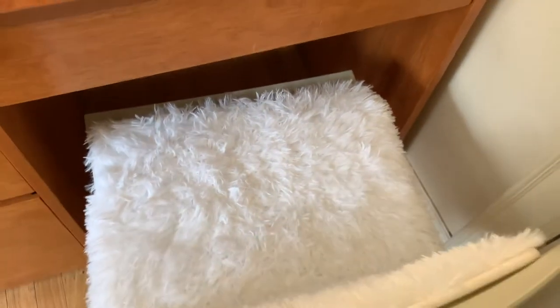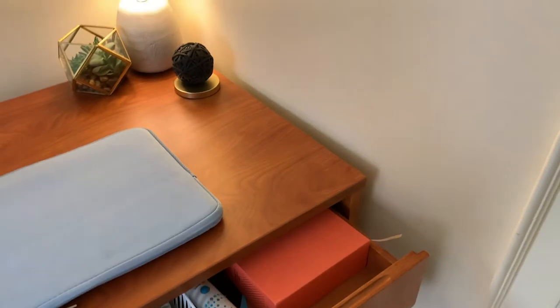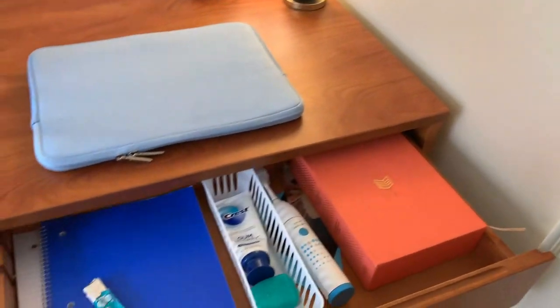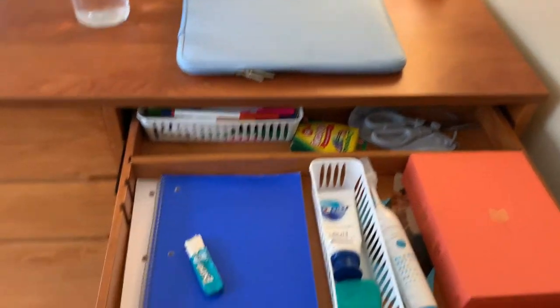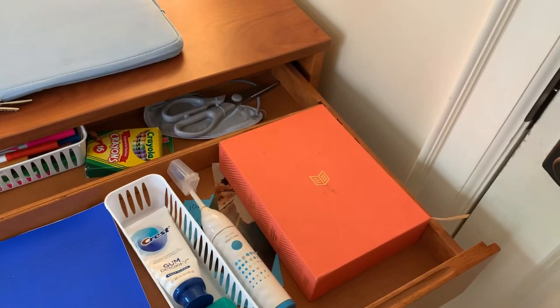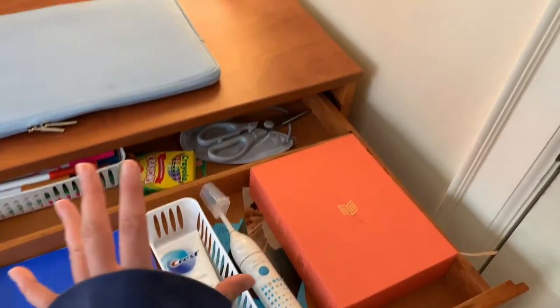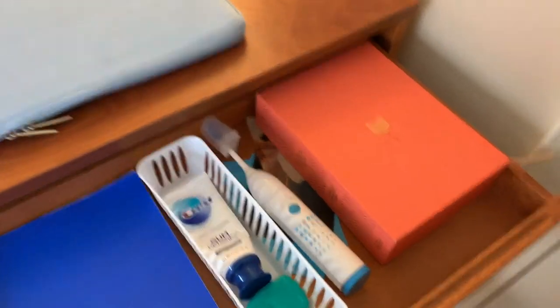On my desk I actually have this rug on it because these chairs are super uncomfortable, so I just need some padding or something. My drawers have no rhythm to them — I have markers and supplies, a notebook, my toothbrush and stuff because normally it's in the bathroom but with COVID I don't want it sitting in there. I also have my bible down there. So that's my desk.